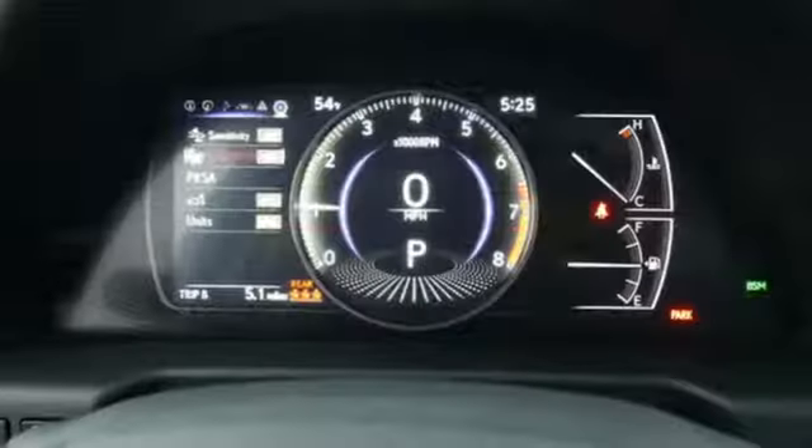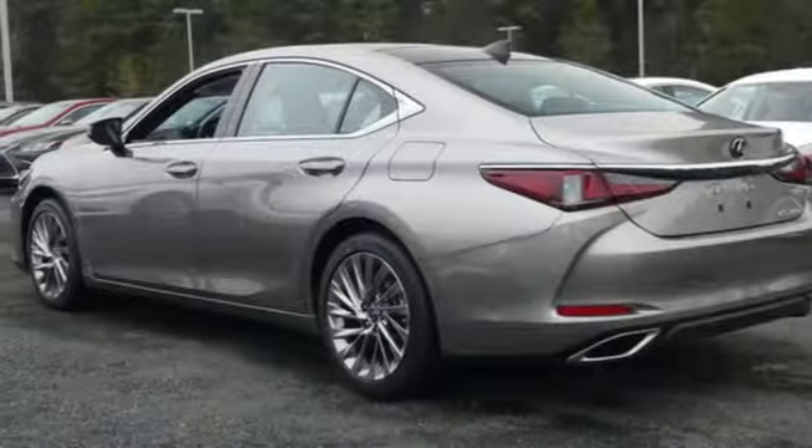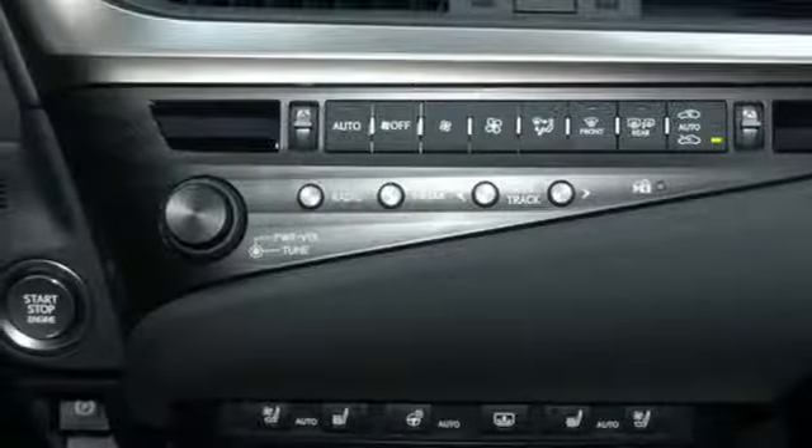It's well equipped with the features you need: Bluetooth streaming audio, dual zone climate control, smart access key, express open and close sliding and tilting sunroof, and a V6 engine with gas pressurized shocks.